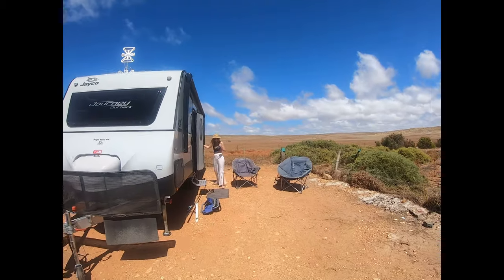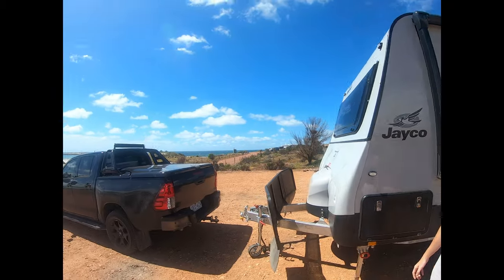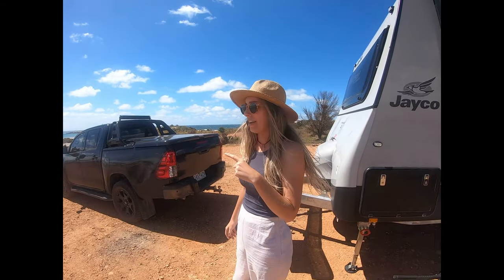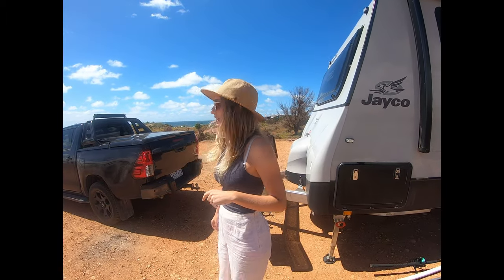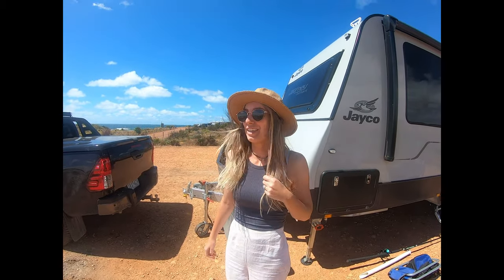Alright, Lipson Cove — what an absolute cracker of a joint. Cass, over here we've just set up camp. Oh, this place is so nice. Look at the view we have from the caravan. I'm pretty sure we can see some dolphins down there. So we're going to go down, have a look, see if we can get the drone out and get some footage of the dolphins. We'll probably try and do some fishing a bit later as well, see if we can catch something.